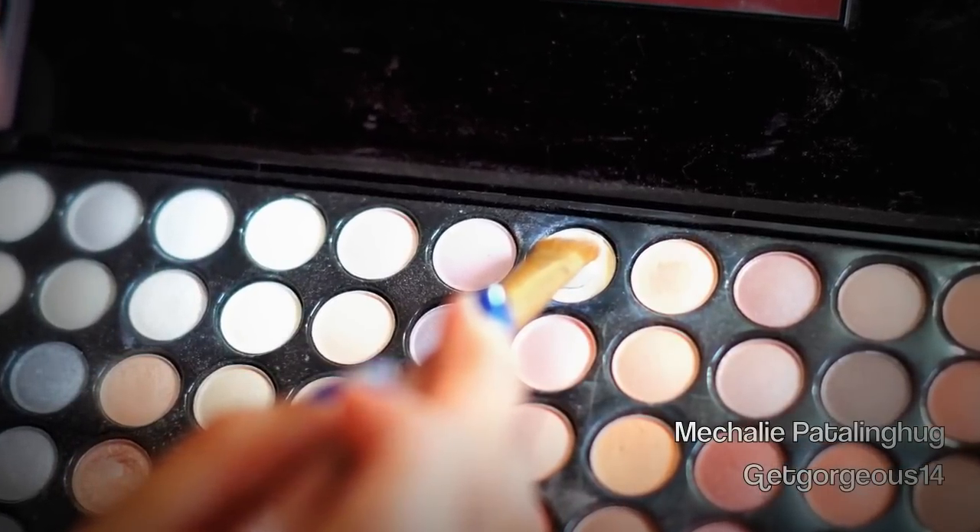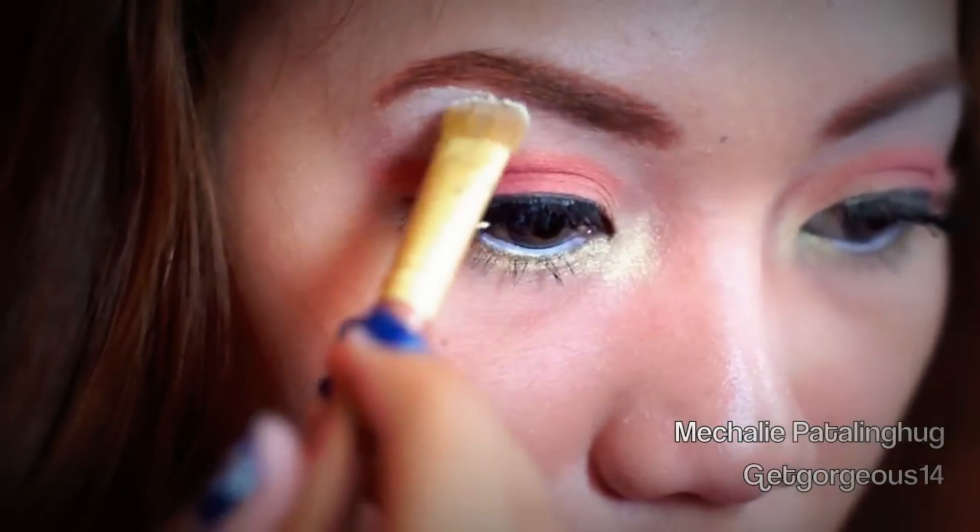Taking a white cream eyeshadow, I'm going to use this to highlight my brow bone.